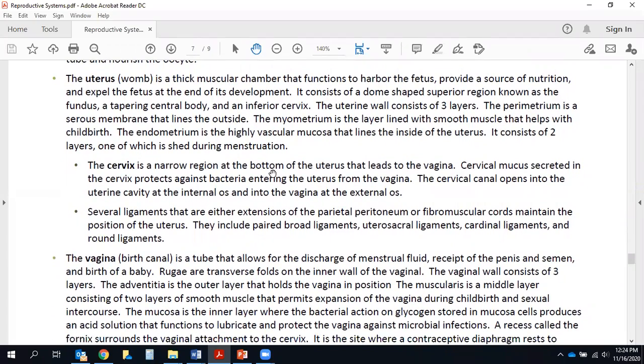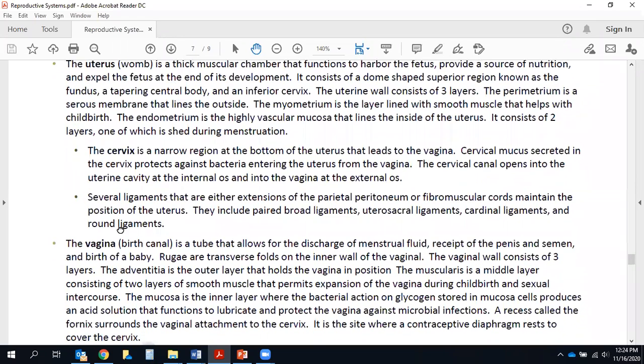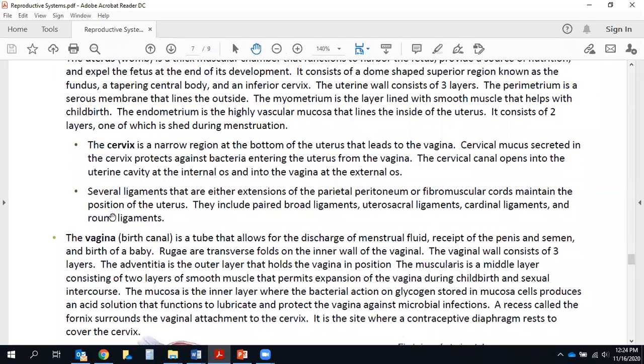The narrow region leading to the uterus is called the isthmus. The wall of each uterine tube consists of three layers: a serosa, which is a serous membrane on the outside; a muscularis made up of two smooth muscle layers that help propel the oocyte forward; and an inner mucosa consisting of ciliated columnar epithelial cells to move the oocyte forward, plus secretory cells that lubricate the tube and nourish the oocyte.